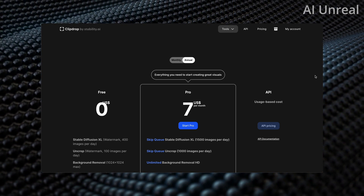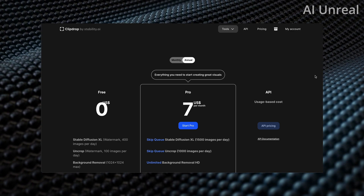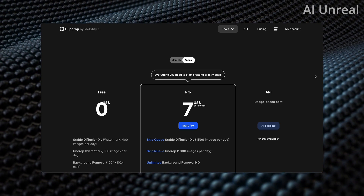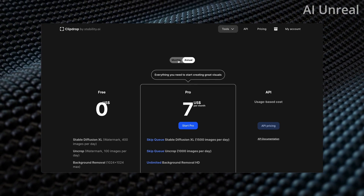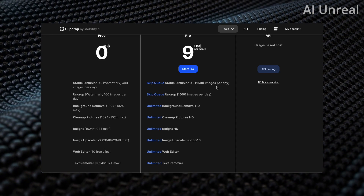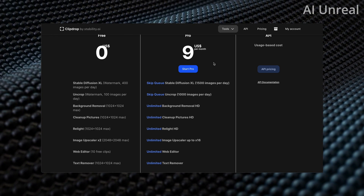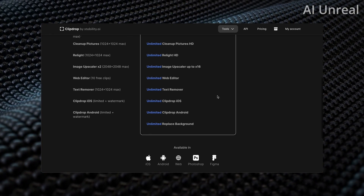Here is the biggest pro of Stability AI — its cost. Mid-Journey, if you aren't familiar, has a base plan at around $30 a month, and they've upgraded one plan to upwards of $120 a month. With Stability, it's $9 per month, and it showcases 1,500 images per day. So if you're generating four images per prompt, that's close to around 375 prompts per day. There are also additional features such as unlimited background removal included.